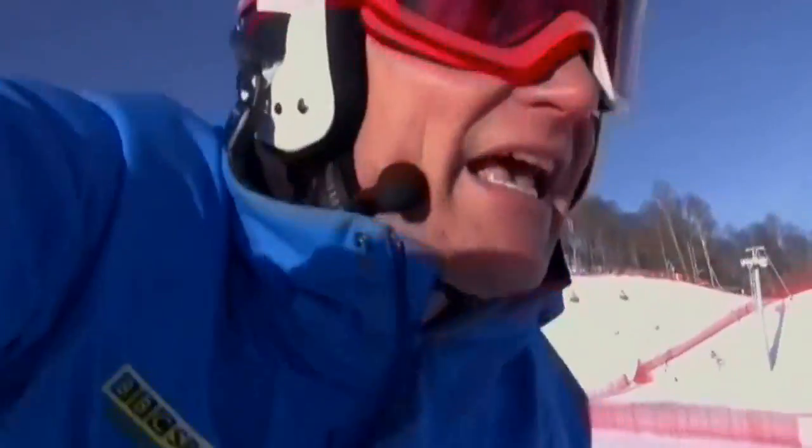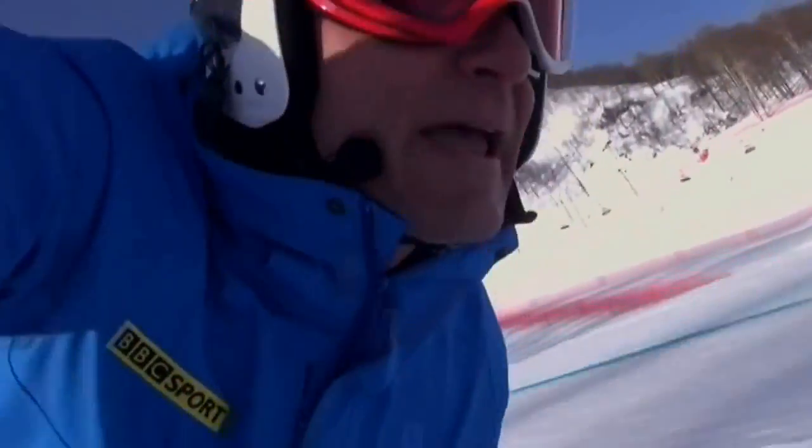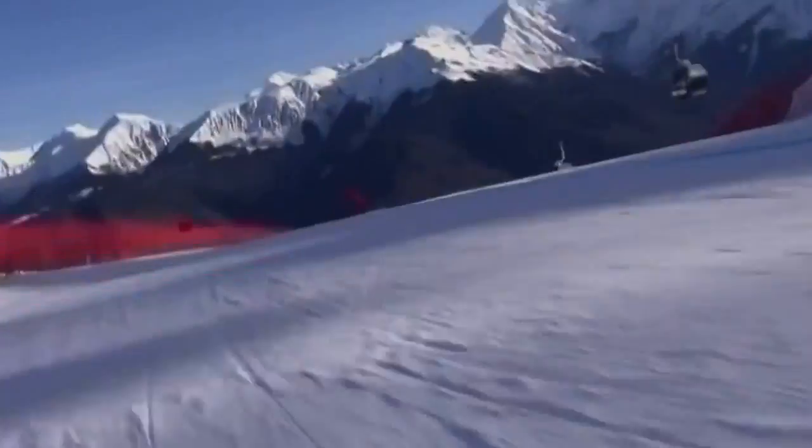Wow, that is an insane start to the men's downhill. But now you've got the toughest part of the course coming up.